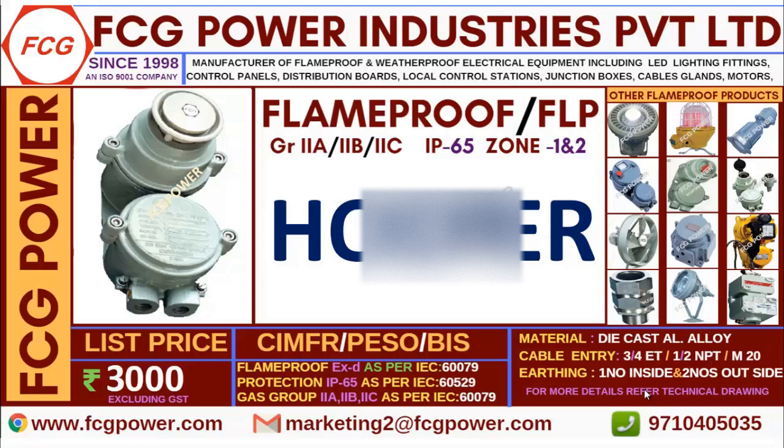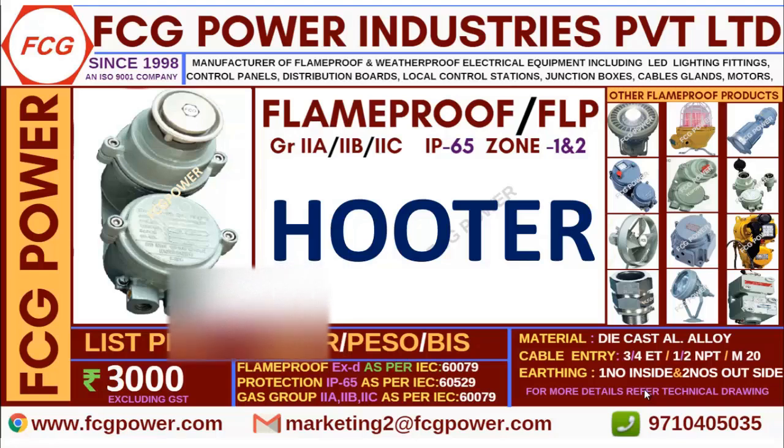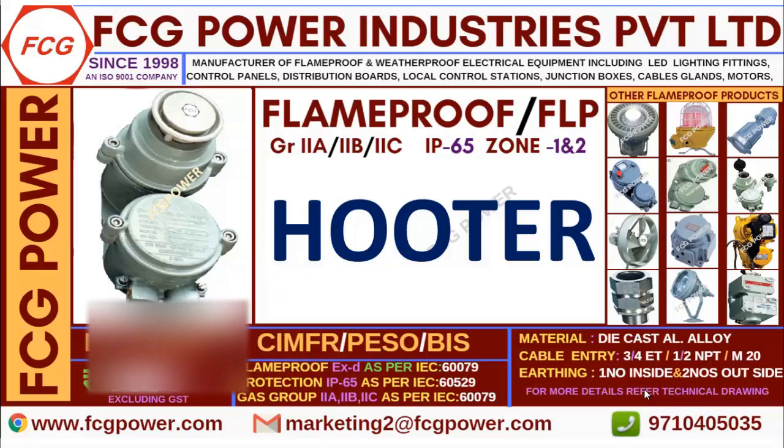This is one type of hooter, and we are having one more type which you would have seen commercially available all over the streets, used by traffic police etc. If you need that, you can also buy from us. I will show you that type in some other video.